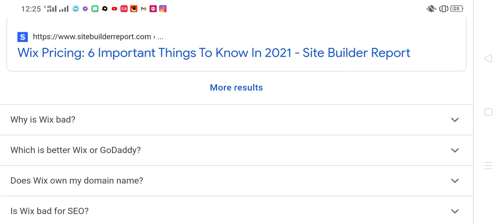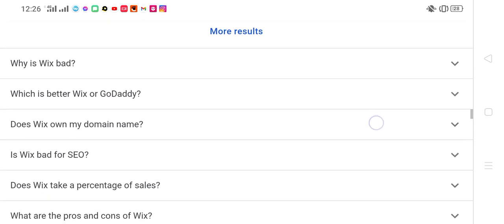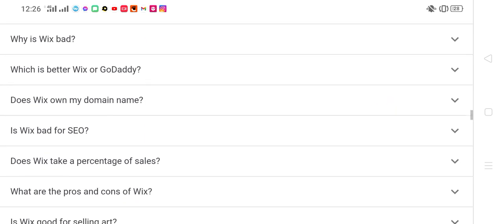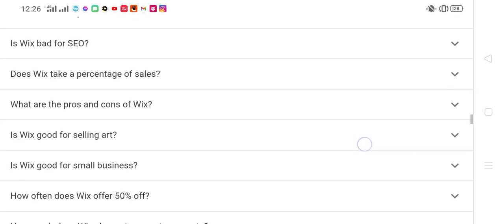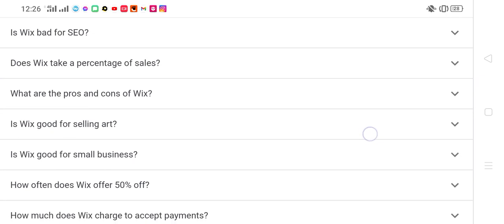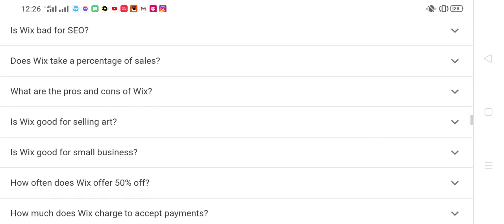Does Wix own my domain name? Is Wix bad for SEO? Does Wix take a percentage of sales? What are the pros and cons of Wix? Is Wix good for selling art? Is Wix good for small business? How often does Wix offer 50% off?